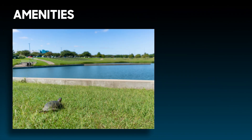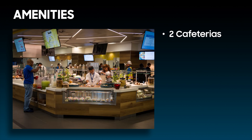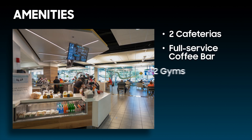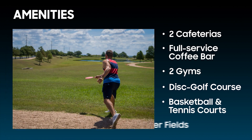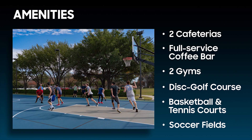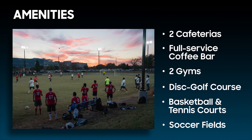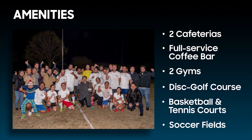At our location, we provide numerous amenities for our employees. We have two cafeterias, a full-service coffee bar, two gyms, a disc golf course, basketball and tennis courts, and soccer fields. Our employees form teams and have tons of fun playing friendly matches. In fact, we host our own President's Cup in soccer every year.